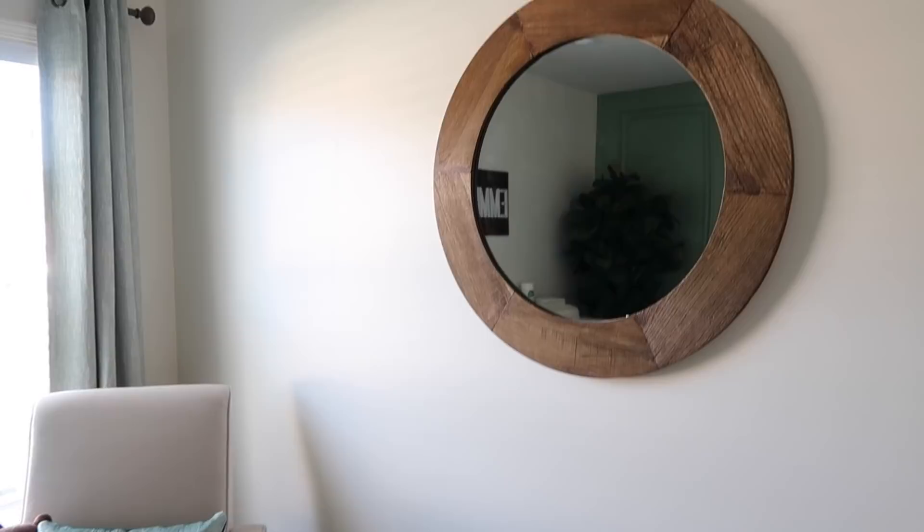I got this mirror at Hobby Lobby when it was like 50% off, so I got it for super cheap — I think it was only like 50 or 60 bucks and it's a pretty good size. We are going to put something else on the wall beside the mirror, but for now that's perfect, simple, easy.